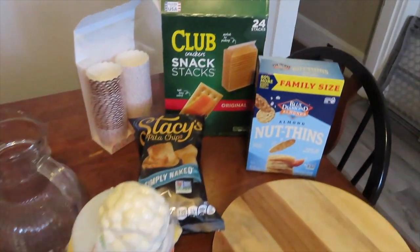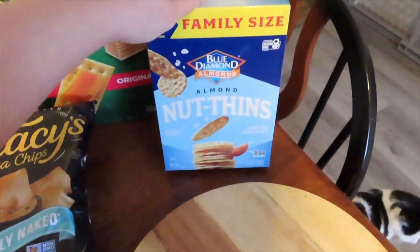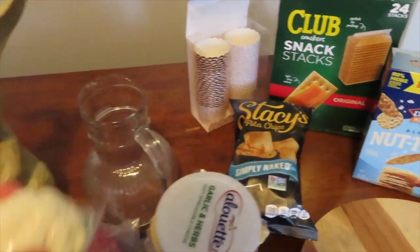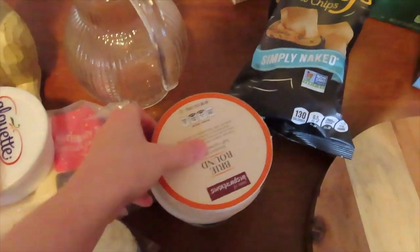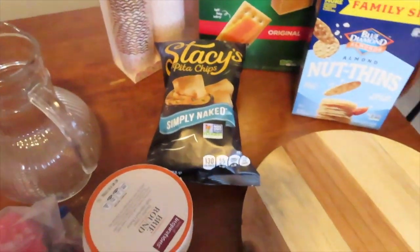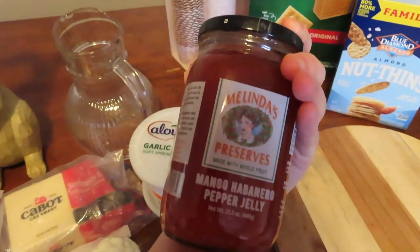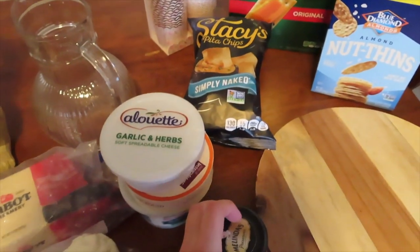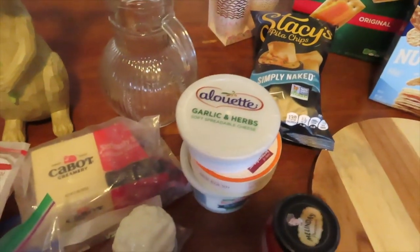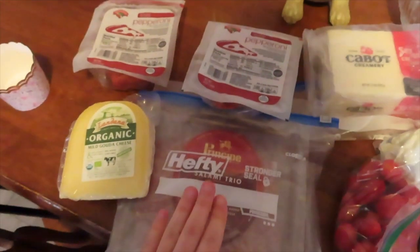It is now Easter Sunday and I am getting ready to make the charcuterie board. For crackers I have club crackers, little pita chips, and nut thins. For cheeses I have mozzarella, gouda, brie, and burrata. For dips I have a garlic and herb dip as well as a mango habanero jelly. For fun extras I'll be adding tomatoes, olives, and probably some fruit. For meat we have pepperoni and salami.